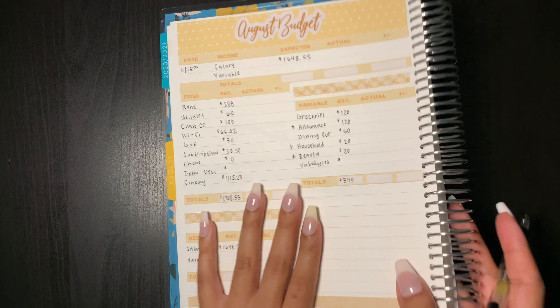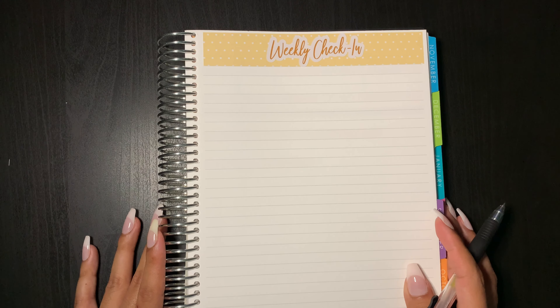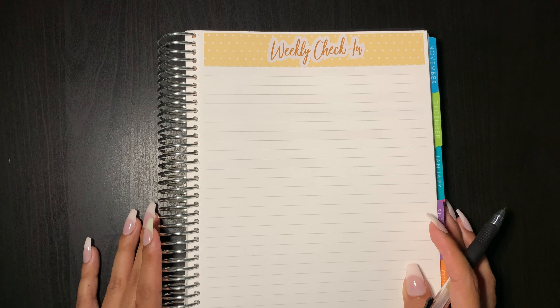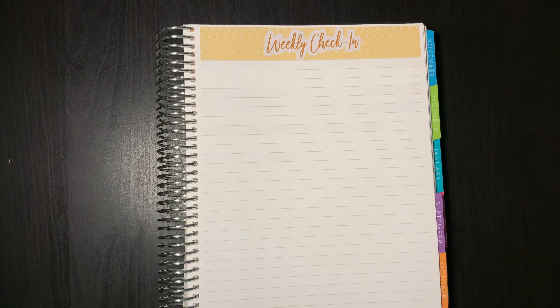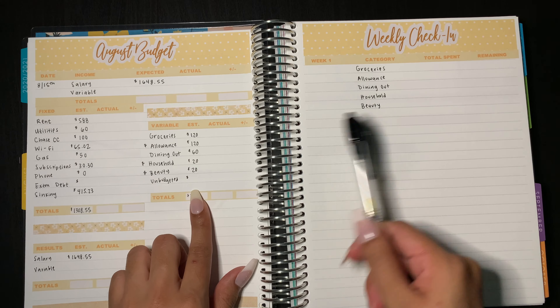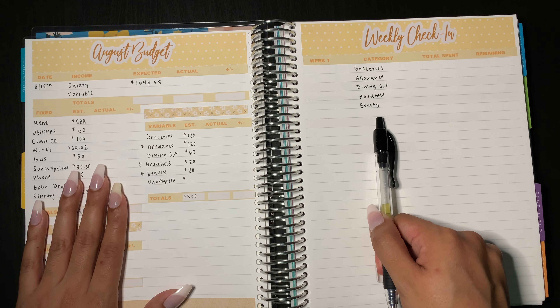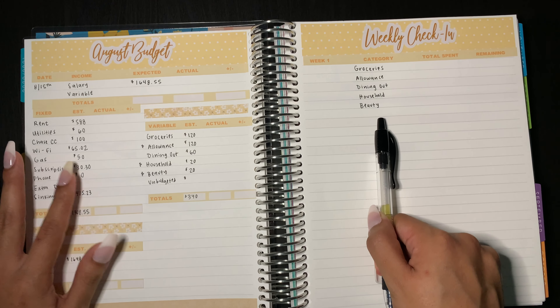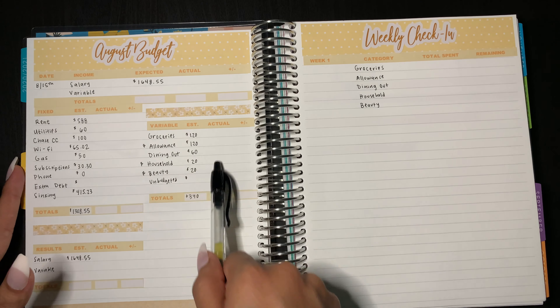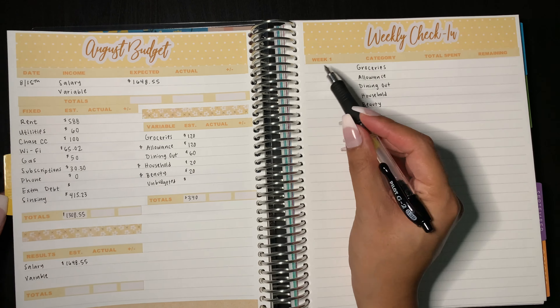While I'm at it, I'm actually going to set up my weekly check-in. For my weekly check-in, this is just to make sure every week that what I'm spending is going to align with what I have budgeted for each of my categories. I just have stickers for each of the weeks, so I'm going to start off with week one. I went ahead and copied the categories from my variable expenses onto the weekly check-in, just because my variable is definitely what I want to keep track of every week to make sure I'm on track.